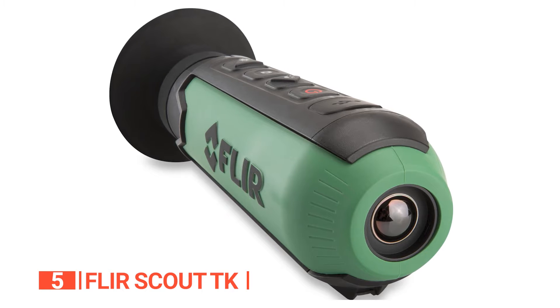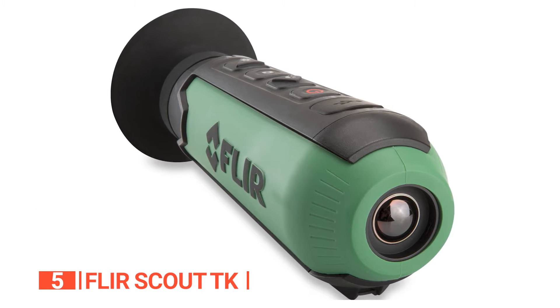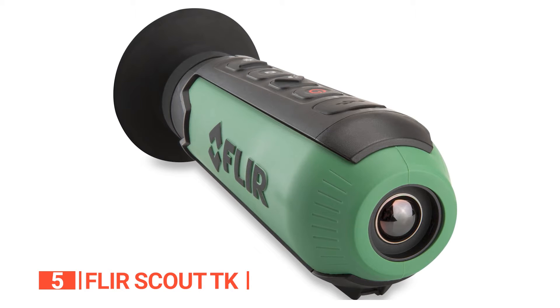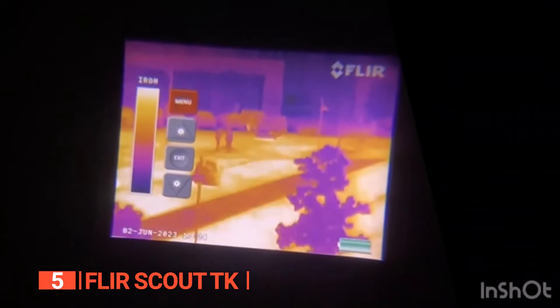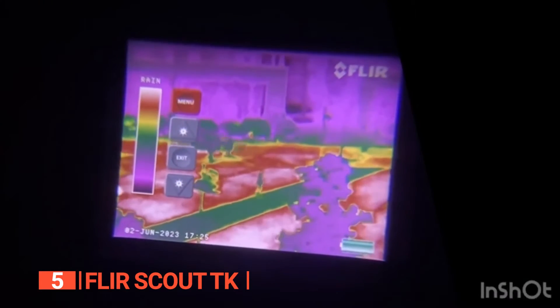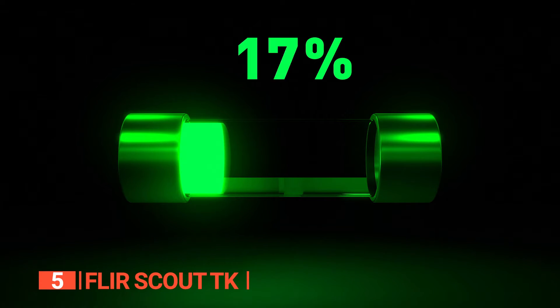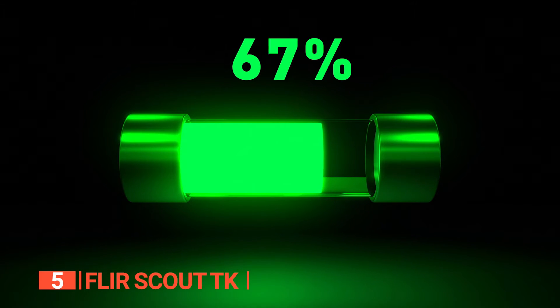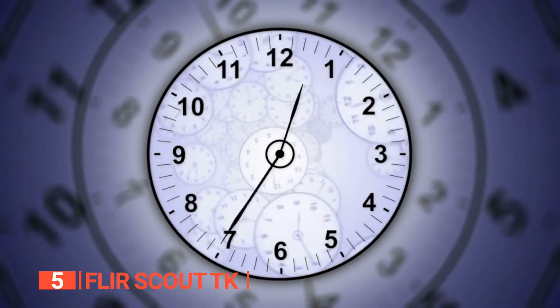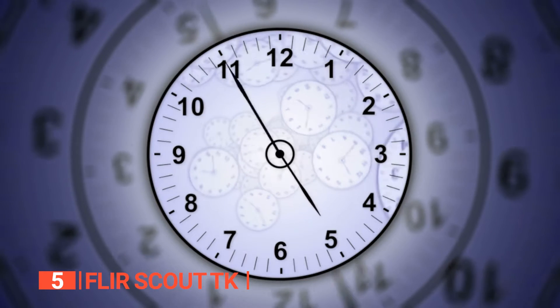Weather concerns are a thing of the past as the FLIR Scout TK thrives in temperatures ranging from negative 4 to 104 degrees Fahrenheit. For capturing memories, the device allows storage of up to 1,000 pictures and a solid 4 hours of video footage. Power is equally impressive — the FLIR Scout TK incorporates an integrated lithium-ion battery. Just charge it to capacity and you're all set for about 5 hours of exploration.